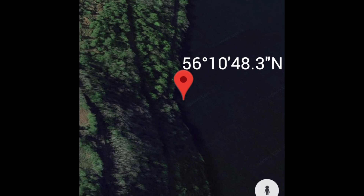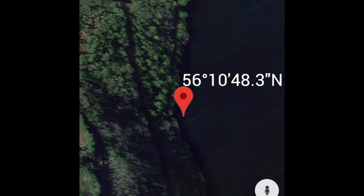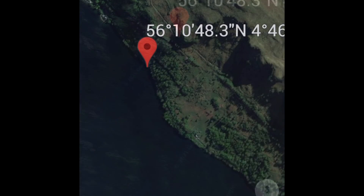There's a grid reference or latitude/longitude reference for this location. As I said, you can't really see it — it's all covered in trees and so on.